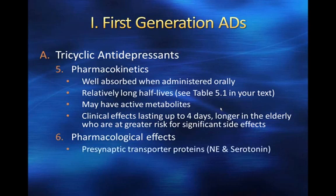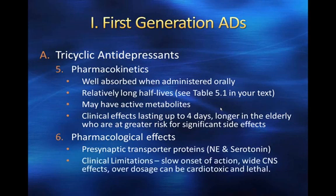In terms of the pharmacological effects of tricyclics, they affect the presynaptic transporter proteins — primarily norepinephrine and serotonin. The clinical limitations of these drugs are: they have a slow onset of action, it takes a while to get the antidepressant properties; they have wide central nervous system effects, which are obviously problematic; and particularly problematic is that overdoses can be cardiotoxic and lethal. Giving a tricyclic antidepressant is very risky in somebody at risk for suicide.